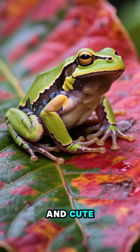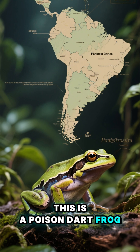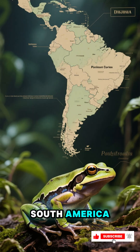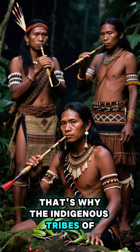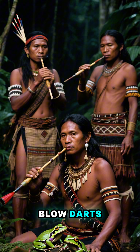This animal is so tiny and cute, but deadly. This is a poison dart frog. It's native to Central and South America. And this little guy can kill 10 men with its venom. That's why the indigenous tribes of Colombia use their poison to tip their blow darts.